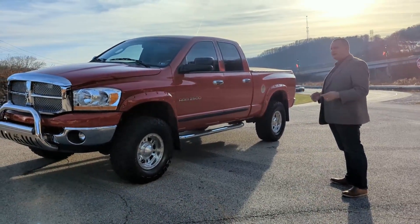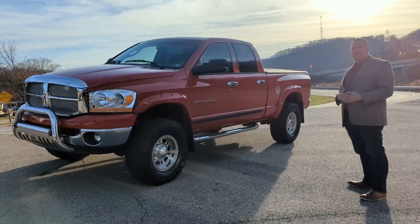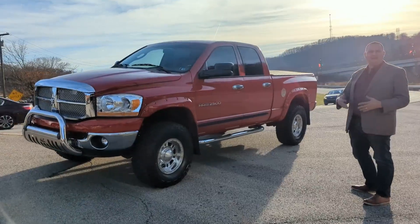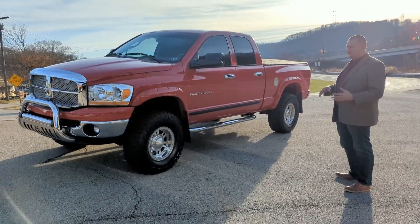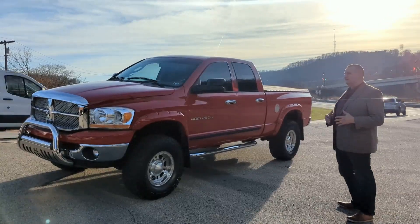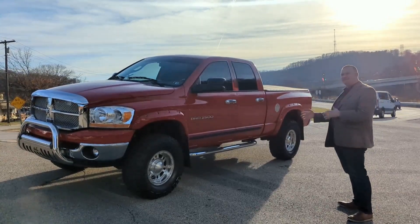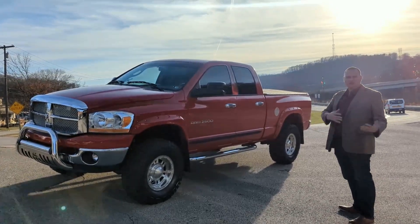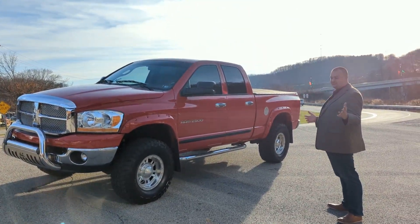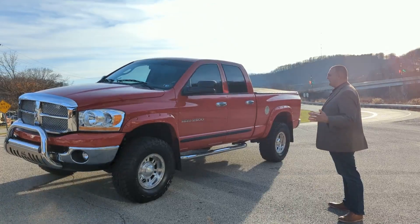One owner truck, it's been a local truck its entire life. We're going to go around and kind of give you the outside and inside view of it, some shots in a frame. It's by far probably the nicest 2006 used 2500 Dodge — I'm sorry — that's left on the face of the planet.